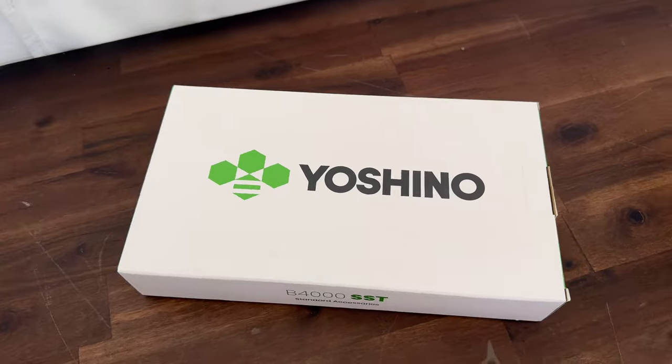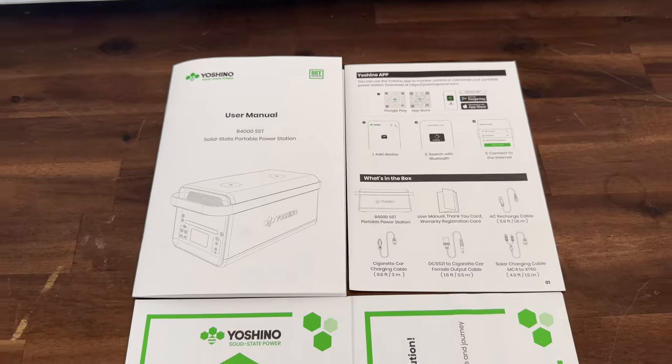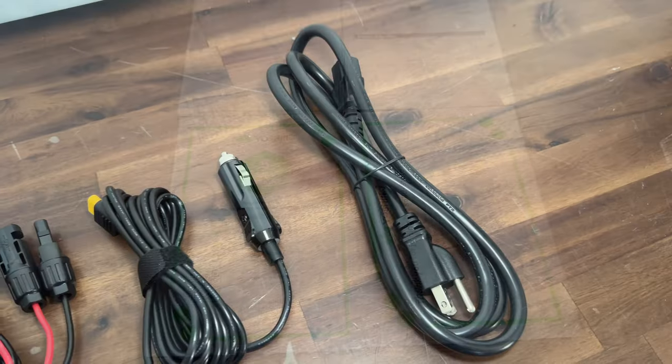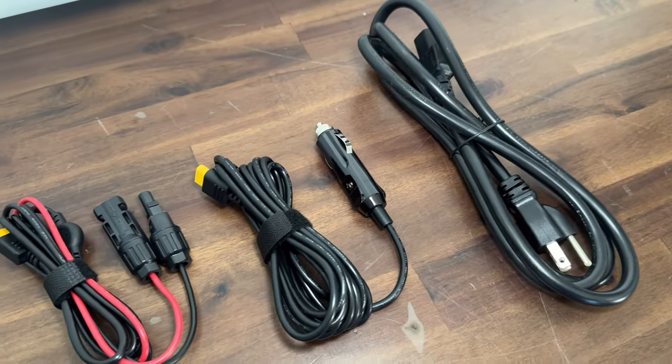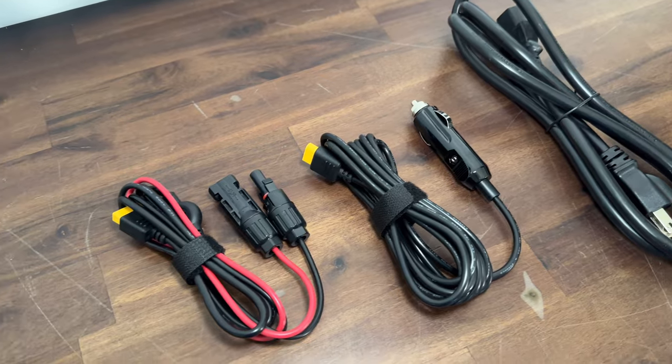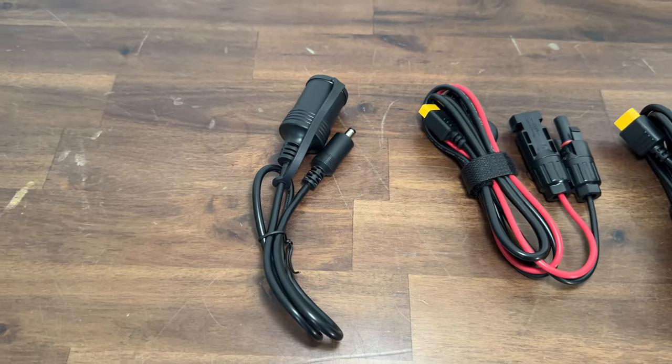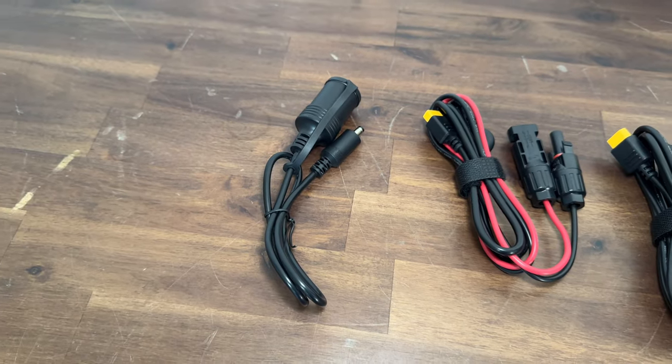After getting the power station out of the box, you'll see another box containing your manual, quick start guide, warranty information, and a thank-you card. You'll also find your AC charging cable, a 12-volt to XT60 connector, a solar connection cable, and a 12-volt charging cable.